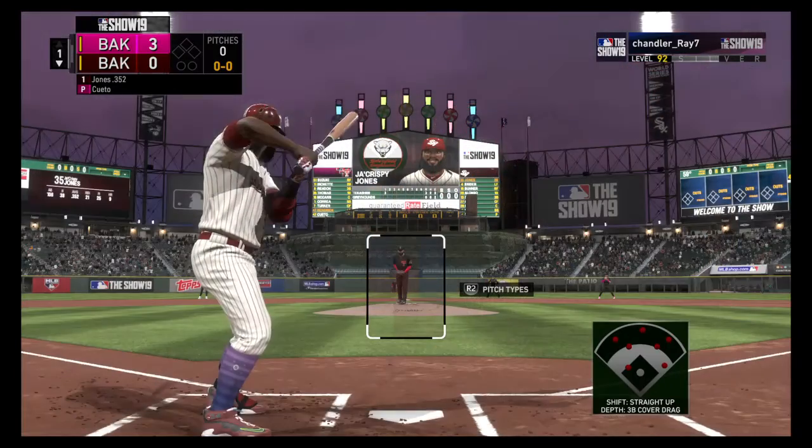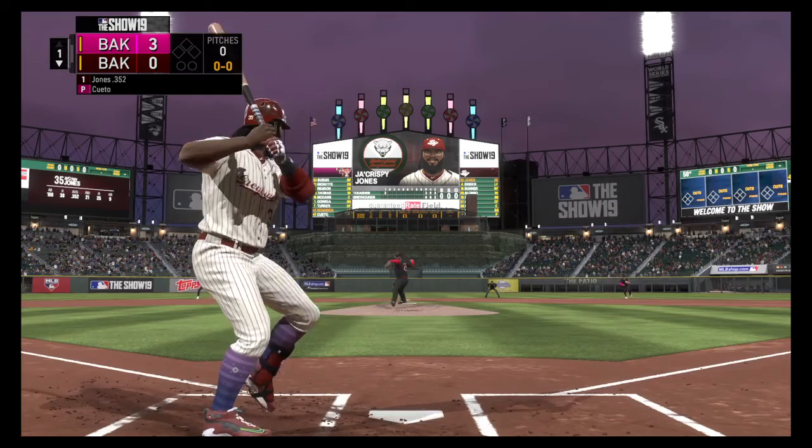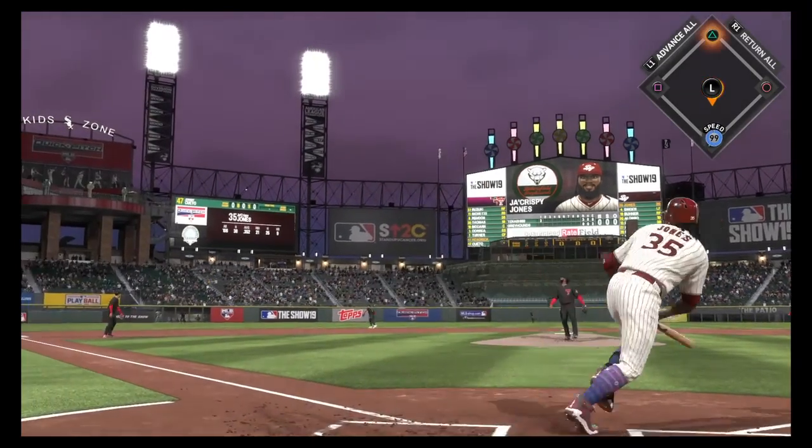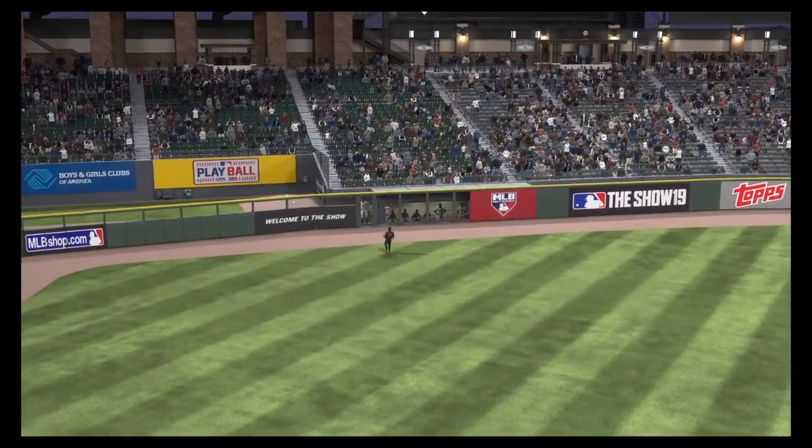Into the box now — Jay Jones — to lead things off here in the bottom half of the first. The second baseman. This is lined to left, and Kendrick will make the play on it for the first out.